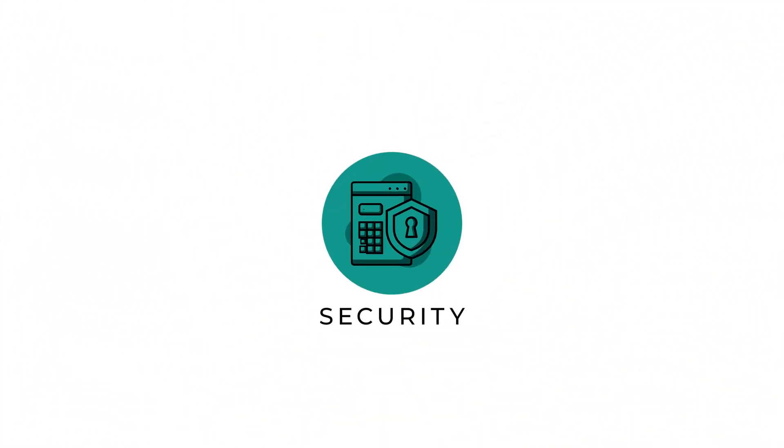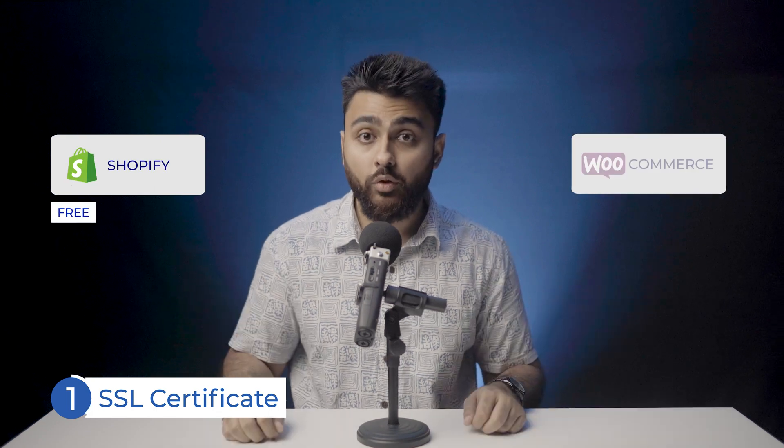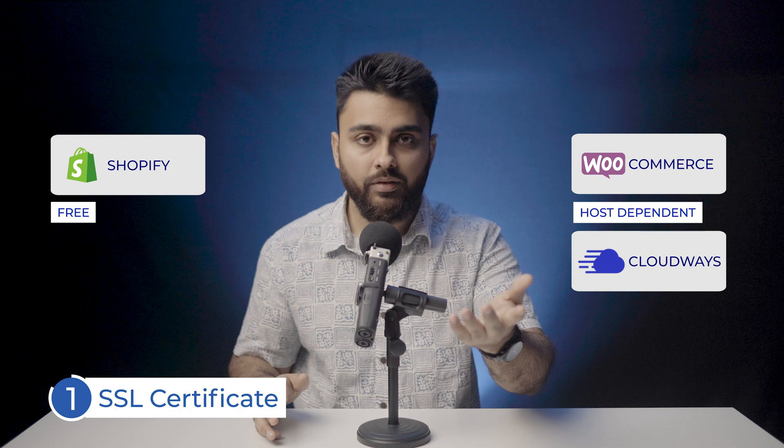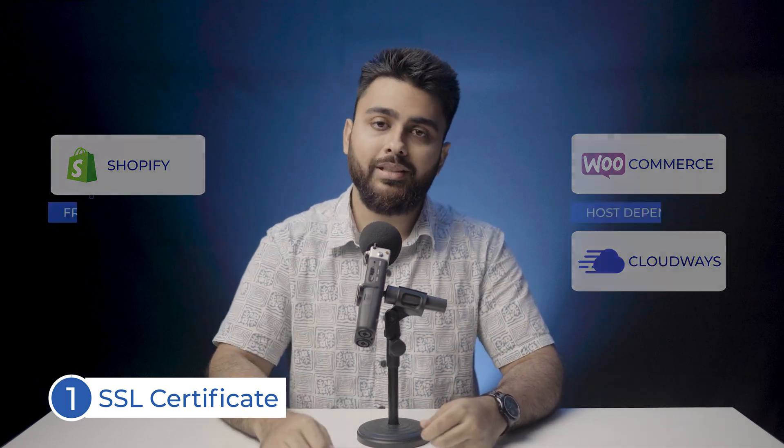Let's now talk about the next big factor, which is security. There are three main things you need to worry about when it comes to online security. Number one is the SSL certificate. It comes free with Shopify. With WooCommerce, it depends on the web host that you pick — some like Cloudways give it for free, and in others you'll have to buy and install it yourself.